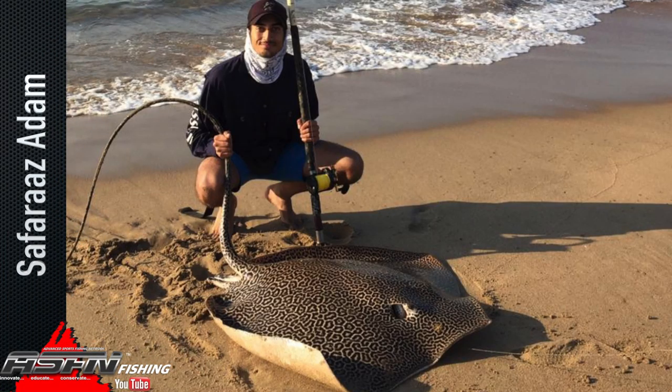19-year-old Sophoros Adam caught a honeycomb of 113cm. Sophoros was at Ntolumi on the south coast of KwaZulu-Natal and used a fresh sardine. He landed this fish within 30 minutes using his Daiwa BG50 with Kingfisher Giant Abrasion 37lb and a Mustad 12/0 demon circle hook. A beautiful yellowbelly rock cod of 60cm for Nishan Harival.